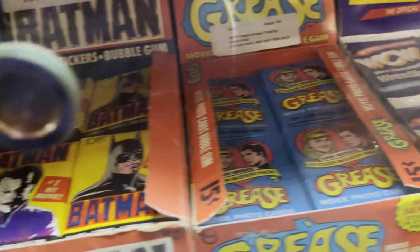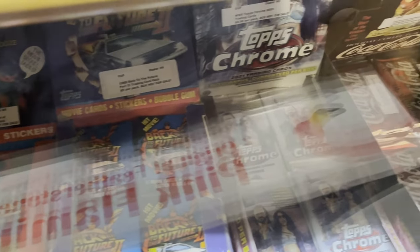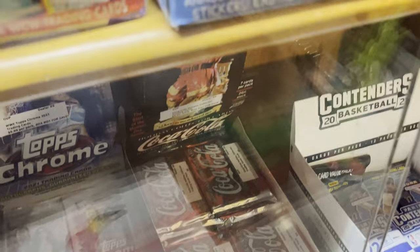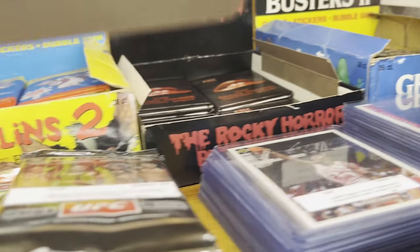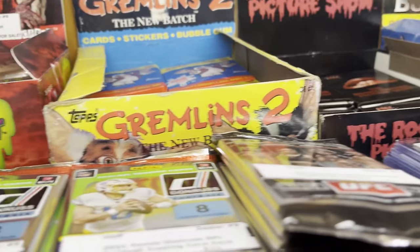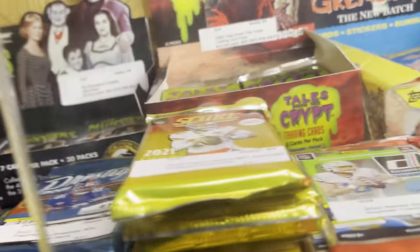But there is some football here too — Beavis and Butthead, WCW Wrestling, Grease, Batman, Teenage Mutant Ninja Turtles — all kinds of packs from these different entertainment things. I always like looking in this section, but I never buy anything because these are not things I collect.